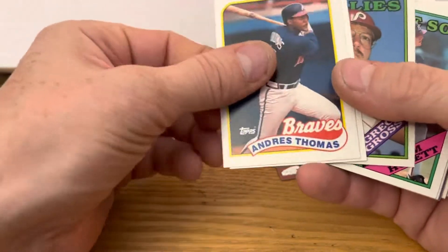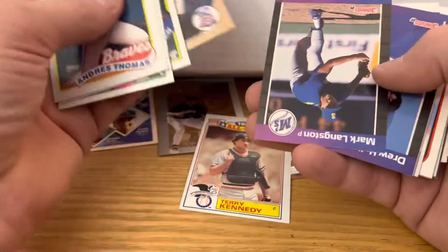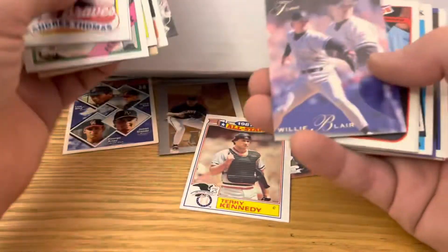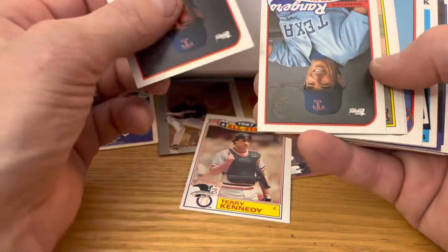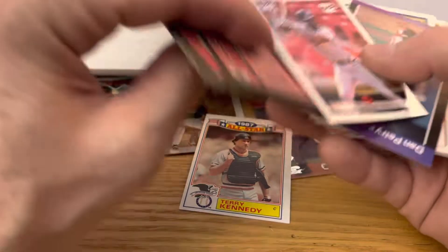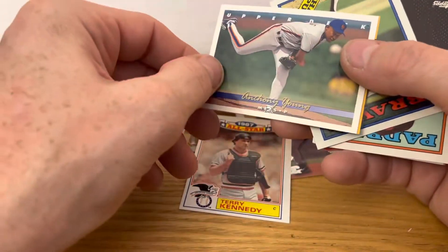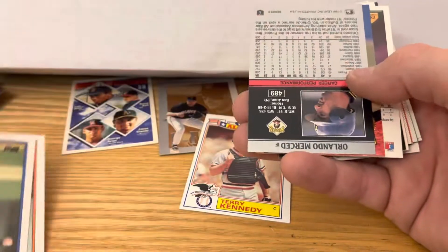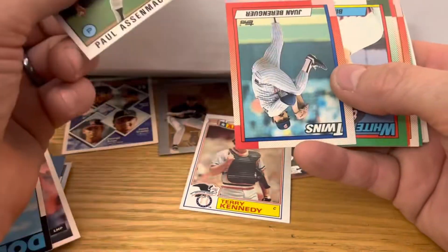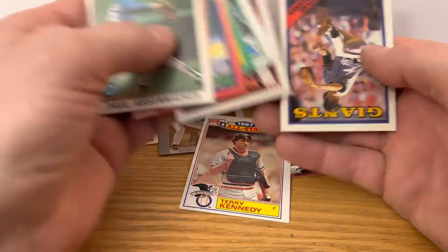And we got more Topps trash. Kerry Kennedy — that's an insert, that's a glossy All-Star card. That'll go in the PC — I don't believe I have that one. Jeffrey Hammond, Willie Blair, Bobby Valentine, Turn Back the Clock, Jermaine Dye, Anthony Young. All right, winding down here — sorry about not flipping them over. Lee Lacy.